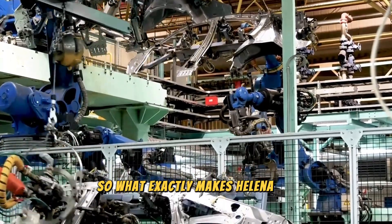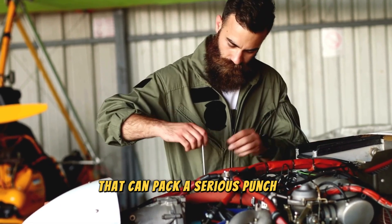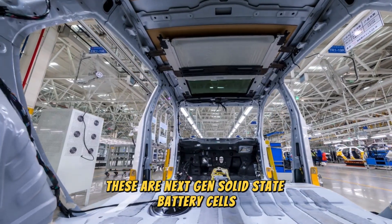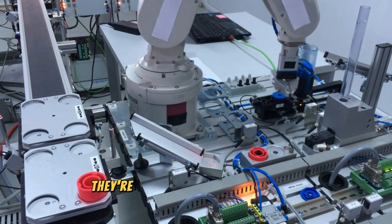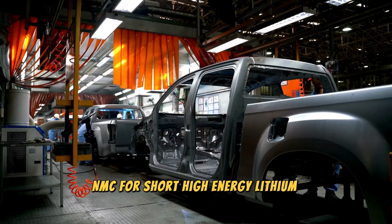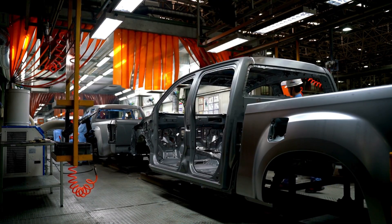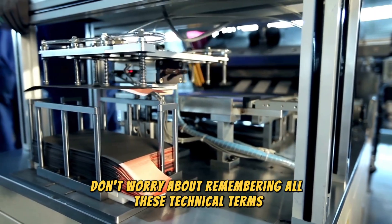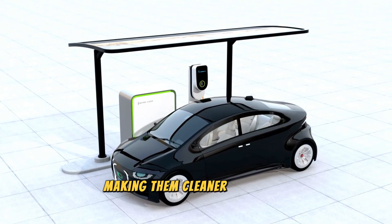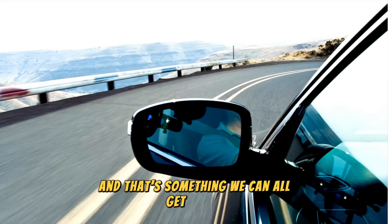So what exactly makes HALINA so special? They're tackling the need for safer, more efficient batteries that can pack a serious punch in terms of power. These aren't your average lithium-ion batteries — these are next-gen solid-state battery cells, also known as the 4B generation. They're made with fancy materials like high-capacity nickel-rich cathodes (NMC), high-energy lithium metal anodes (LAM), and lithium-ion super-ionic halide solid electrolytes. This technology has the potential to revolutionize electric vehicles and airplanes, making them cleaner and more efficient than ever before.